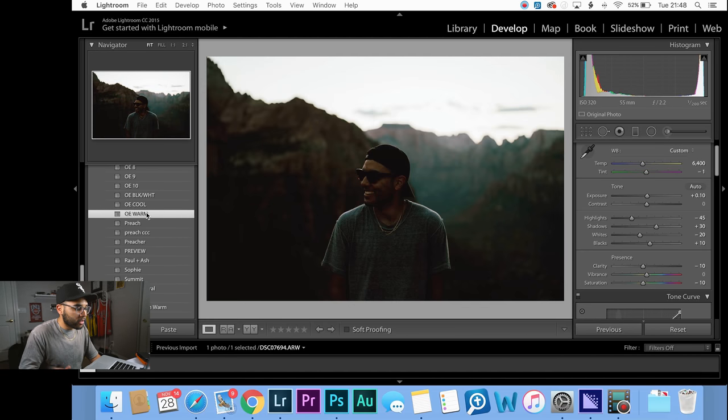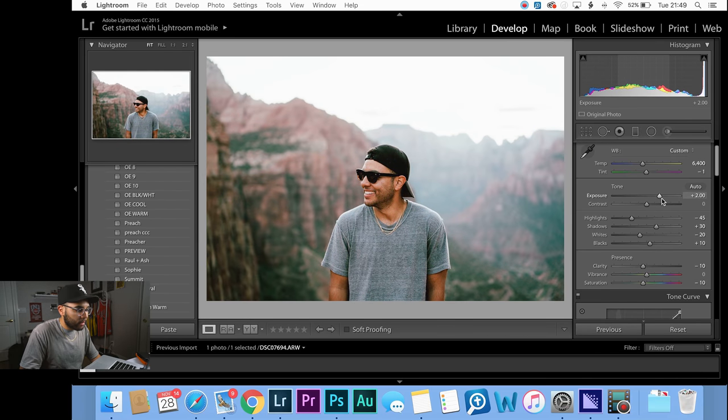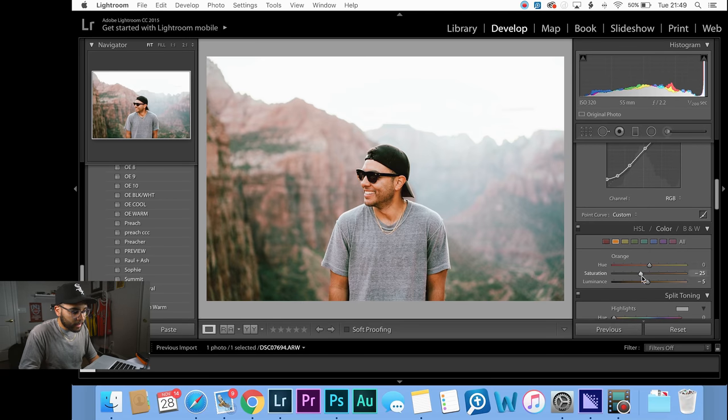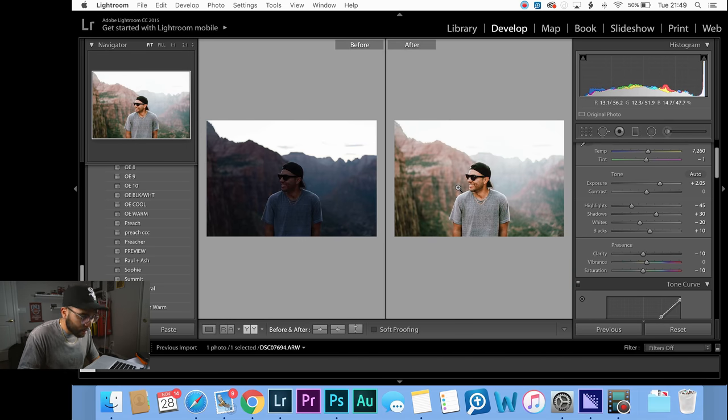Now let's throw on my warm preset. It isn't just a difference in temperature — the mountain comes out a little more on this one. You can still play with presets; I think it's a little cool so I'll bump it up. I think my skin's a little too orange so I'll hit the orange and desaturate it a little bit. And I think this is a dope image — that's why it's my profile picture.